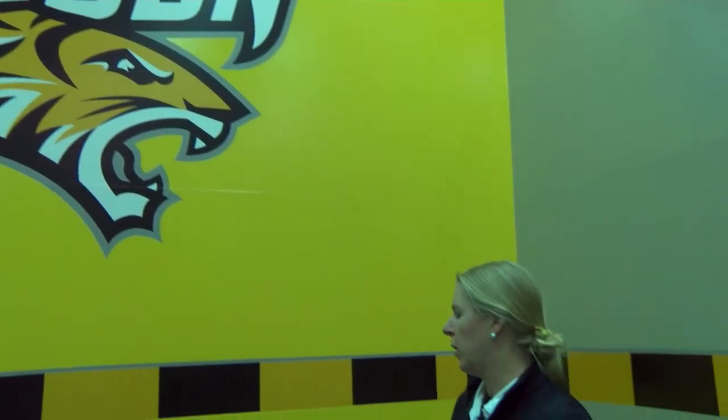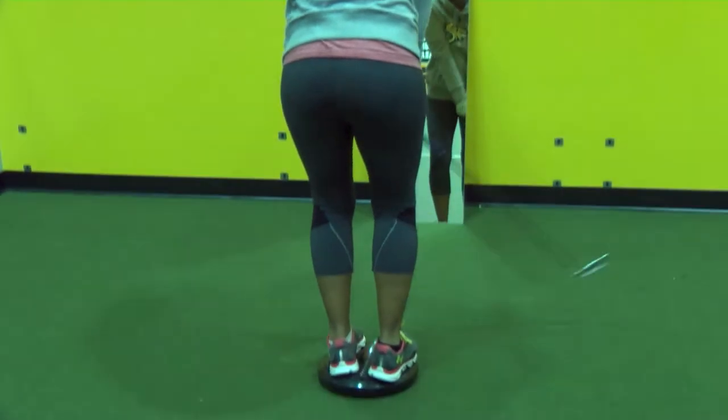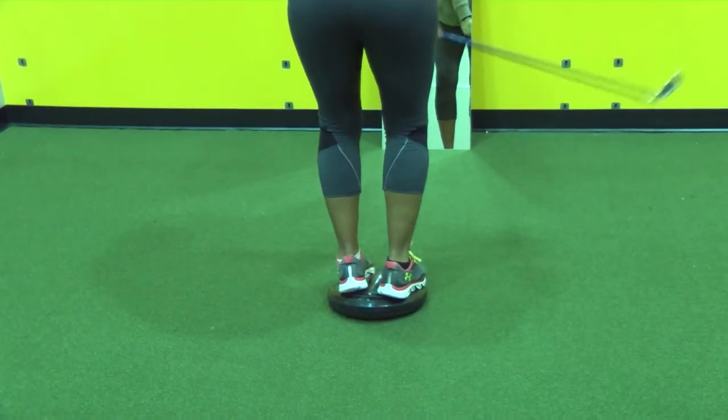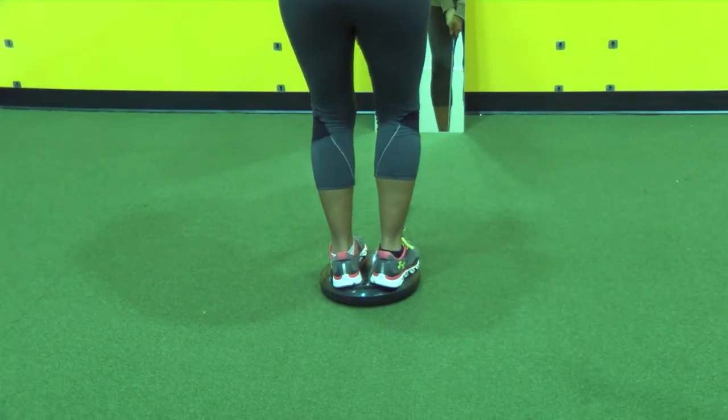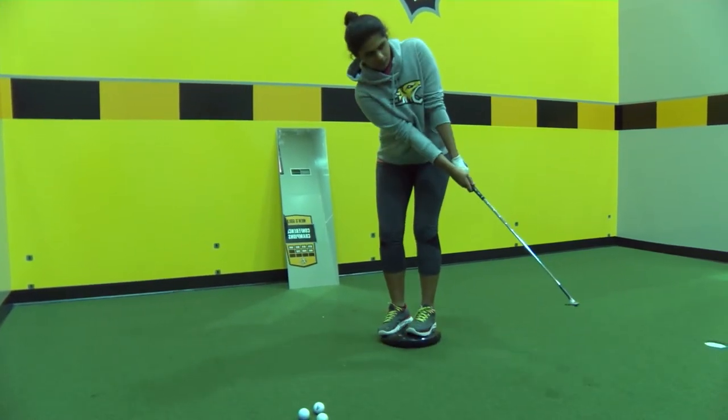Another thing that we do at practice, especially when we're outdoors, is practice our balance and how we feel. Balance, flexibility, and core strength are really important in golf. This is an exercise we've done especially with chipping, where we stand on the ball and have to balance ourselves on it and actually hit a golf shot or a chip shot.